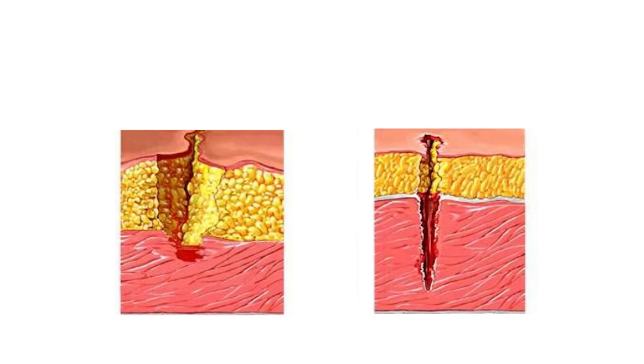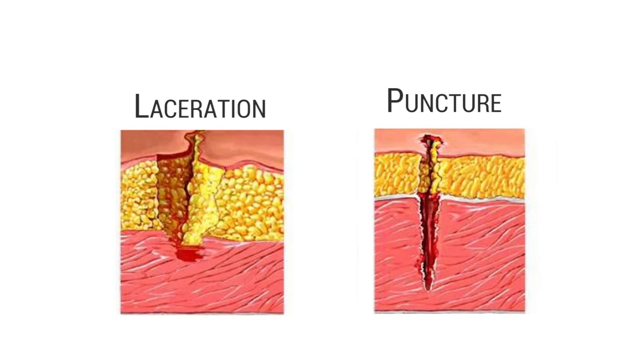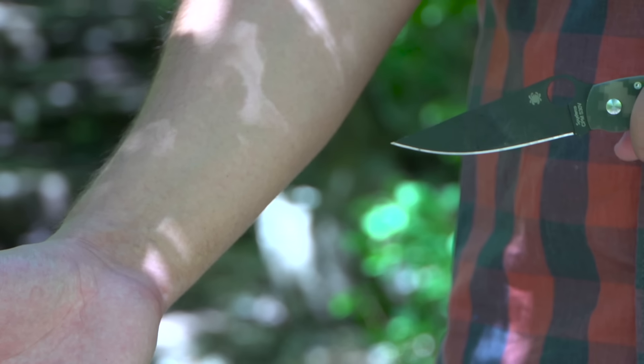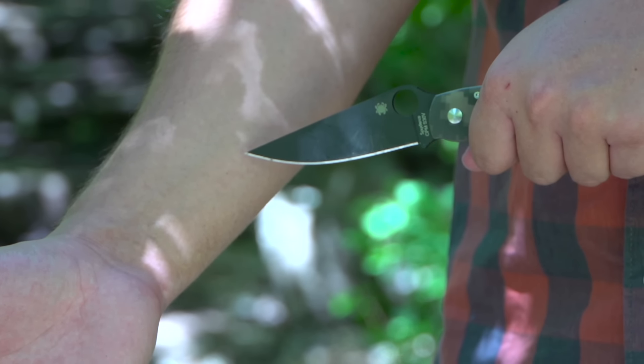Knife injuries come in two forms: cuts and lacerations, or punctures. Lacerations are long tears in the skin and are usually shallow, whereas punctures have a small entry point and can disguise a deep wound.